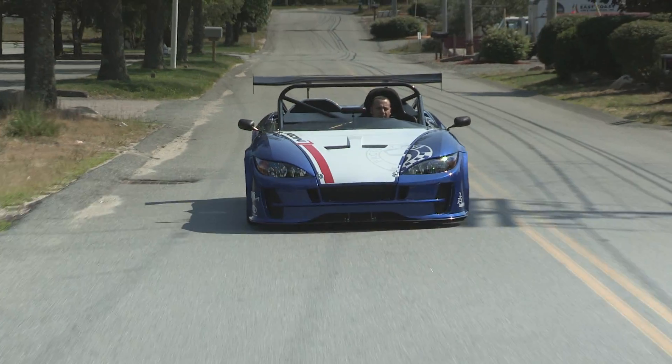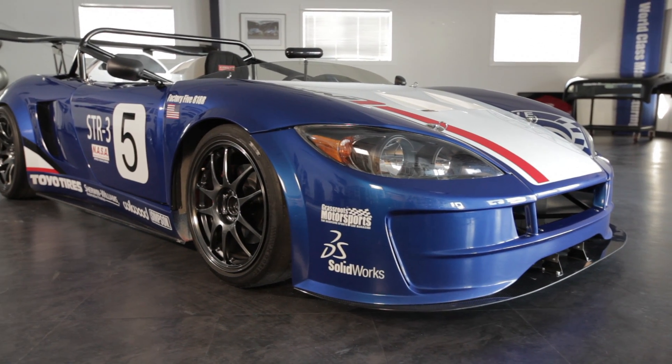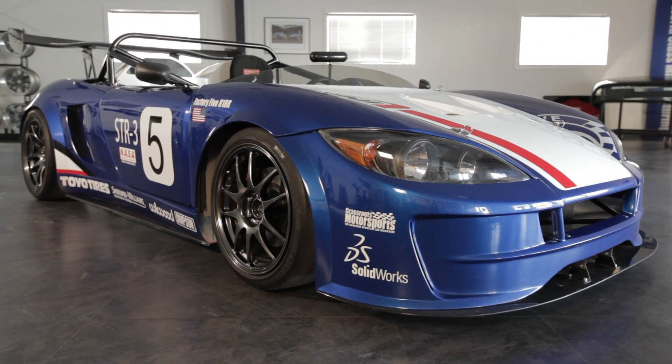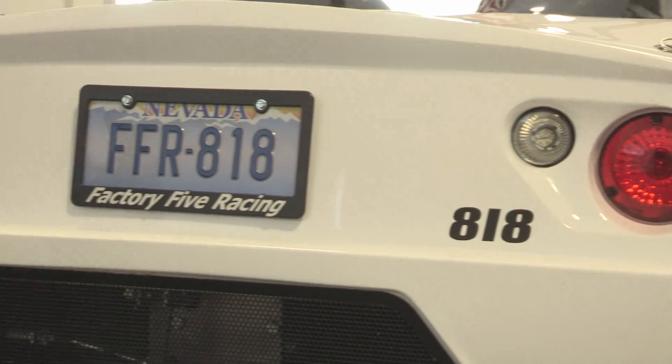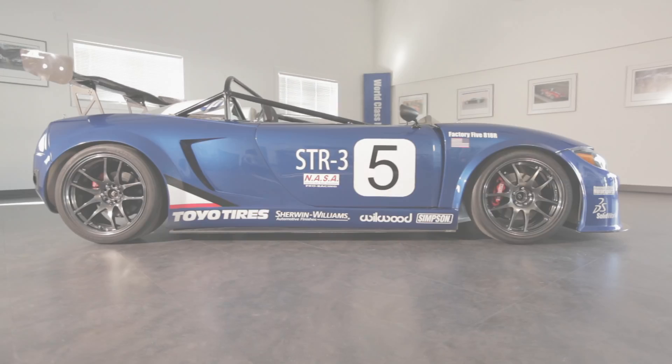The Factory 5 818 sports car is our newest design. The idea behind the 818 is a fun-to-drive, lightweight, mid-engine sports car. It comes in two variants: the 818S, the street model, and the 818R, which is the track-focused race model.